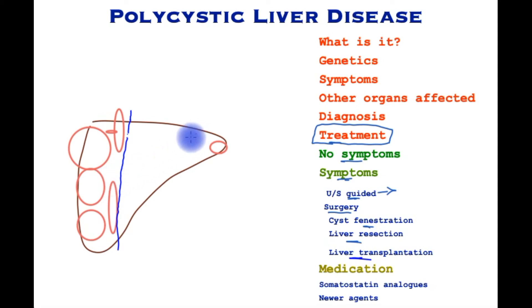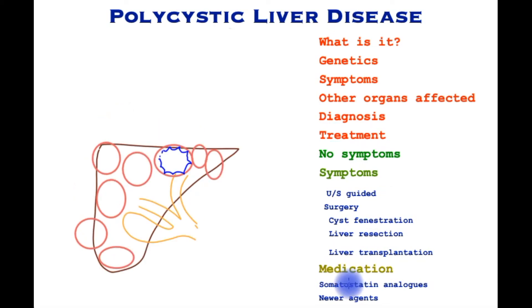When the cysts are distributed on both sides of the liver and there is no other option, liver transplantation is a reasonable option, but it comes with its own risks and benefits. Sometimes a liver transplant is combined with a kidney transplant if the patient has affliction of both organs and manifests kidney failure.